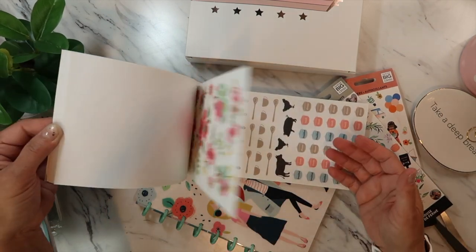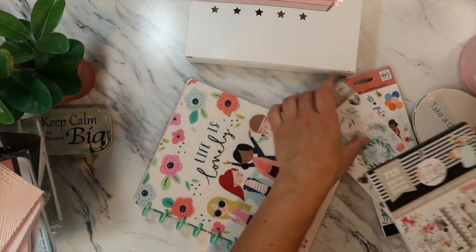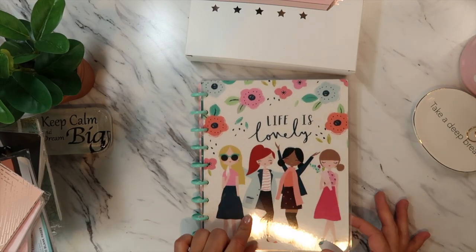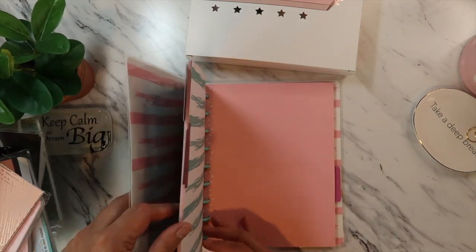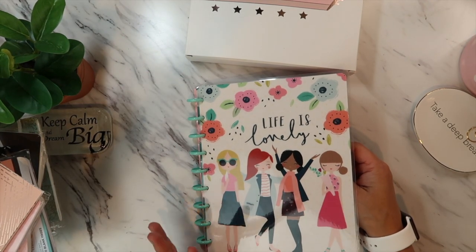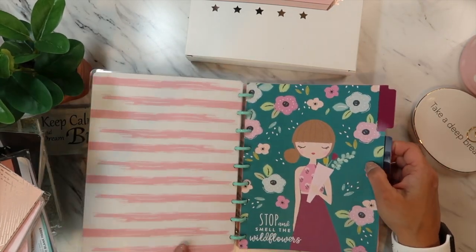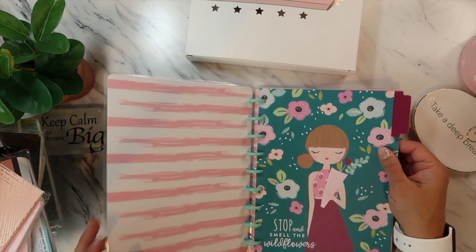I like the pigs and the cows — super cute. Then this one I think was from the clearance section at Michael's or Joanne's. I love this one because it's just a plain notes book. I'm going to use it for important information like passwords and sites I've signed up for with the user ID and password, because I'm always losing those.